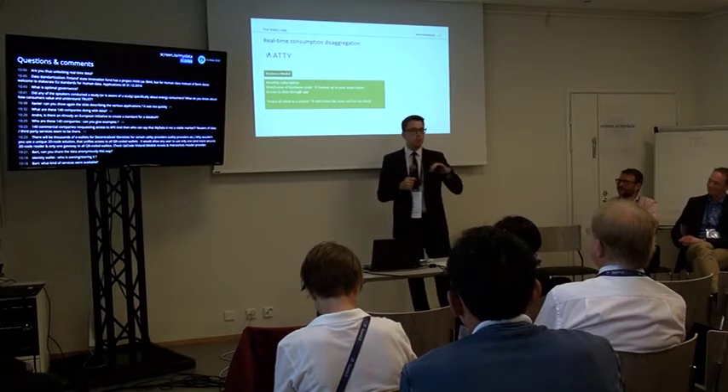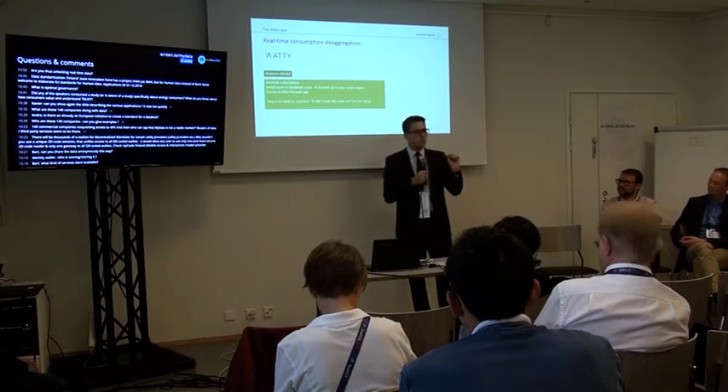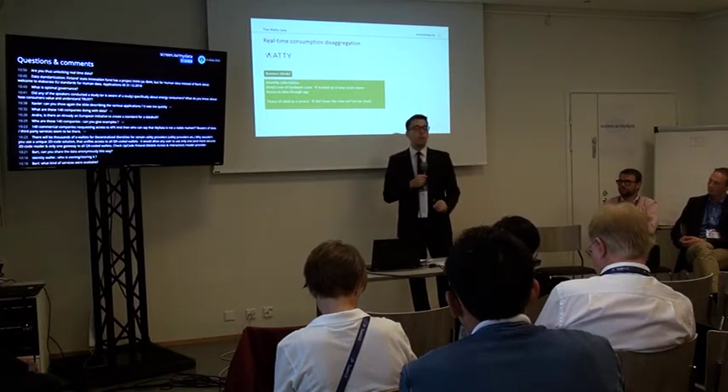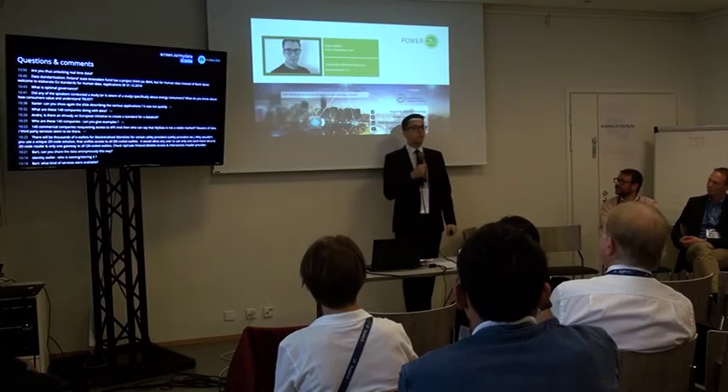These two companies have shown us that even with today's limited technical accessibility and still somewhat uncertain legal landscape, you can create direct customer value from energy data today. My name is Lukas Keller and I am happy to hear your questions afterwards.